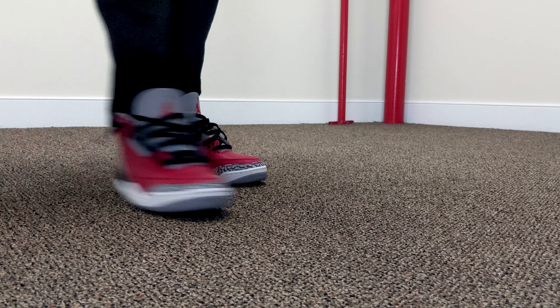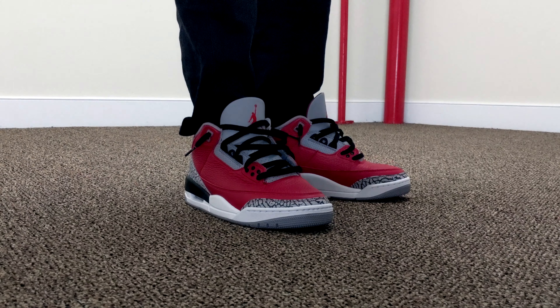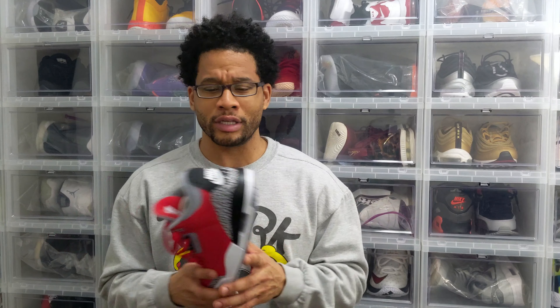A few weeks ago I had to walk that back because on-feet pictures started coming out and I started to like them. Around that time I don't even think they had a name — I was calling them Toro Threes — and I just wanted to see more and more pictures because I really started to like the shoe. And now I'm impressed. There are a few features on this shoe that immediately stand out to me and make me hope — could Nike and Jordan Brand possibly be watching my YouTube videos, or more importantly, are they listening to the consumer?